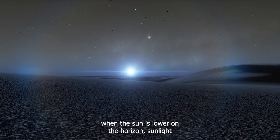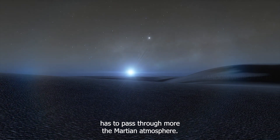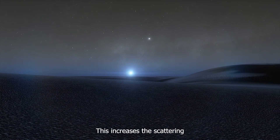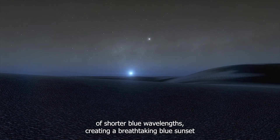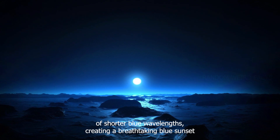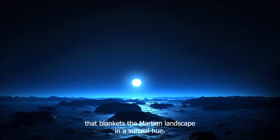During sunset, when the sun is lower on the horizon, sunlight has to pass through more of the Martian atmosphere. This increases the scattering of shorter blue wavelengths, creating a breathtaking blue sunset that blankets the Martian landscape in a surreal hue.